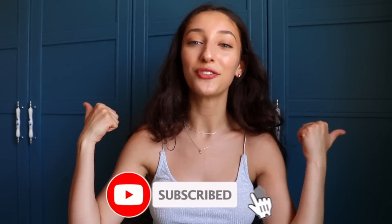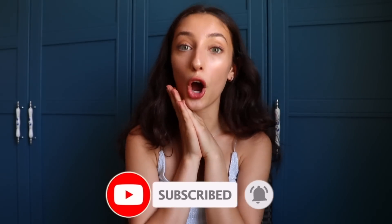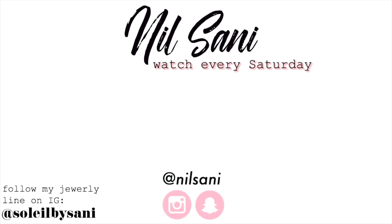That was it for my huge summer haul! I'm probably not going to be able to pull out my wallet for another nine months, but that's okay. Thank you guys so much for watching — I hope you enjoyed it. If you did, don't forget to give it a thumbs up. I love you guys so freaking much and I will see you next week. Bye!